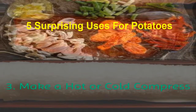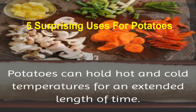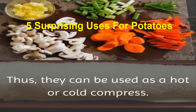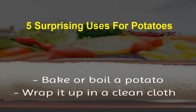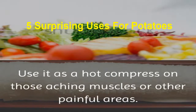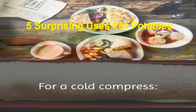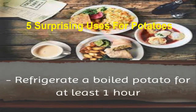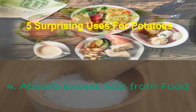3. Make a hot or cold compress. Potatoes can hold hot and cold temperatures for an extended length of time, and thus can be used as a hot or cold compress. To make a hot compress, bake or boil a potato, then wrap it in a clean cloth and use it on aching muscles or other painful areas. For a cold compress, refrigerate a boiled potato for at least one hour, wrap the chilled potato in a clean cloth or sock, and use as needed.